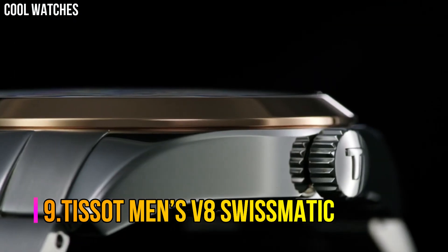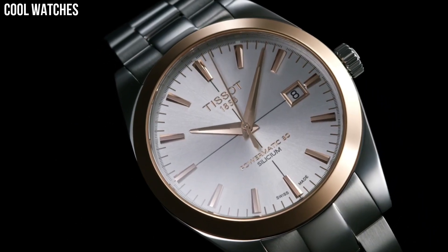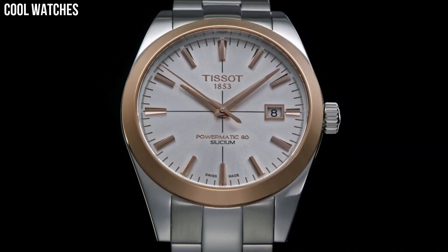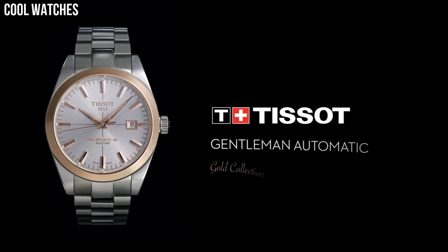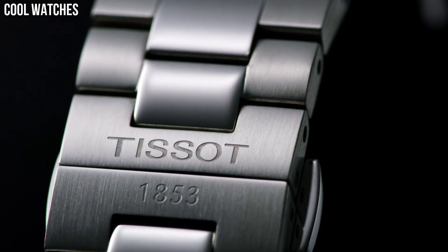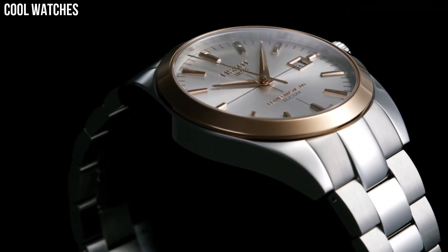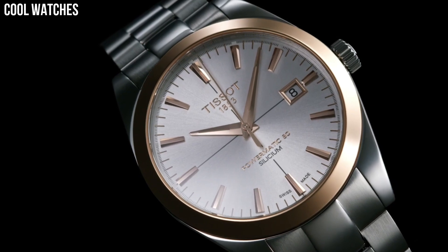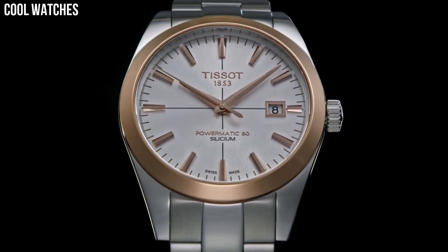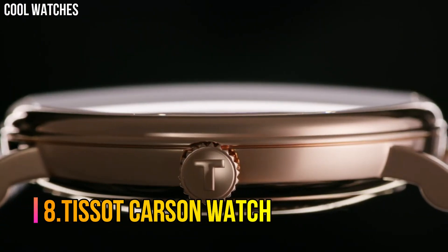Number 9: Tissot Men's V8 Swissmatic. This watch is perfect for vintage lovers. The shape of the case and bracelets are inspired by racing cars from the 60s. Case size 42.5mm, band width 22mm, case thickness 12.7mm, Swiss Tissot Automatic Movement, 316L stainless steel case, index dial type, date, stainless steel bracelet, butterfly clasp with push-button closure. Water-resistant up to 10 bar, 330 feet, suitable for short periods.